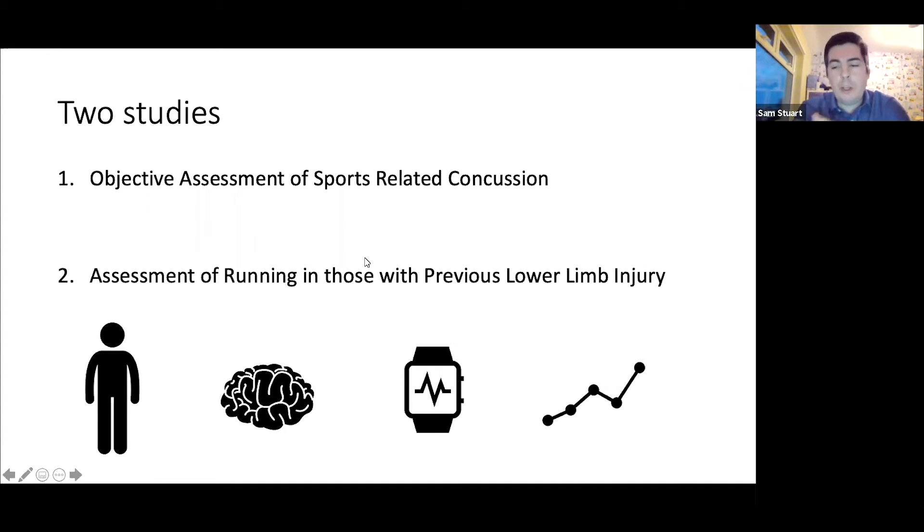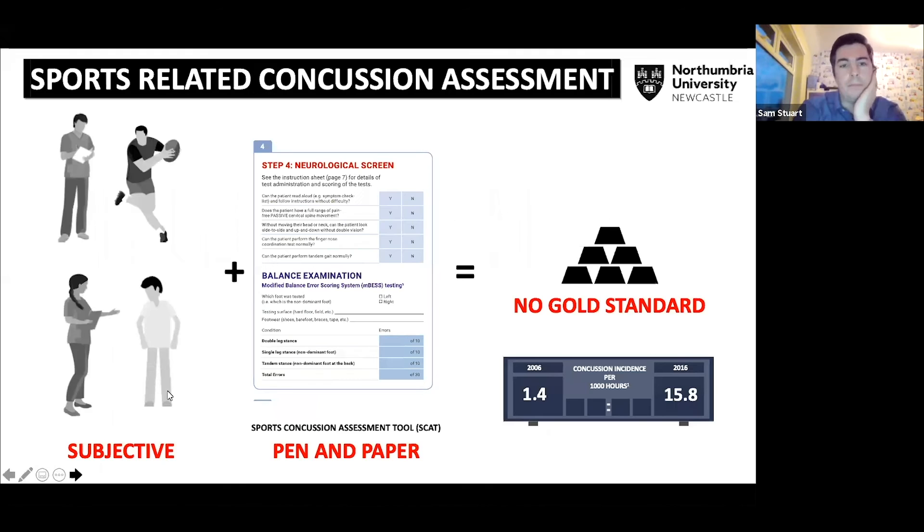The first study I'll talk about is the sports-related concussion study. Typically, somebody who gets a sports-related concussion — a head injury during a rugby match, a football game, anything sports-related — is assessed using what we call a subjective assessment. That really means we use clinical judgments and pen-and-paper assessments largely.